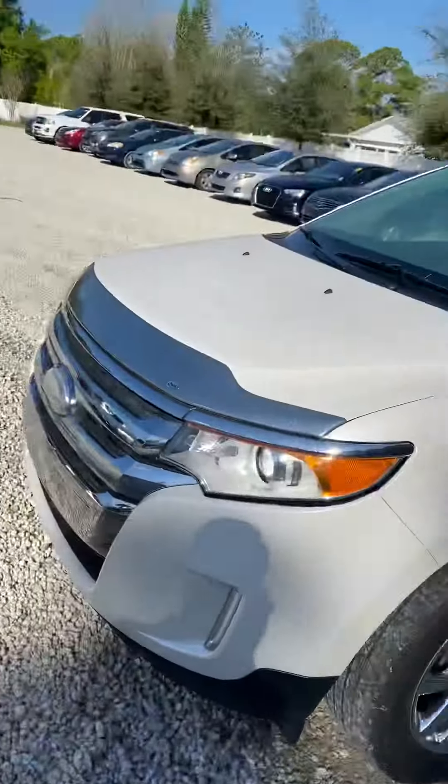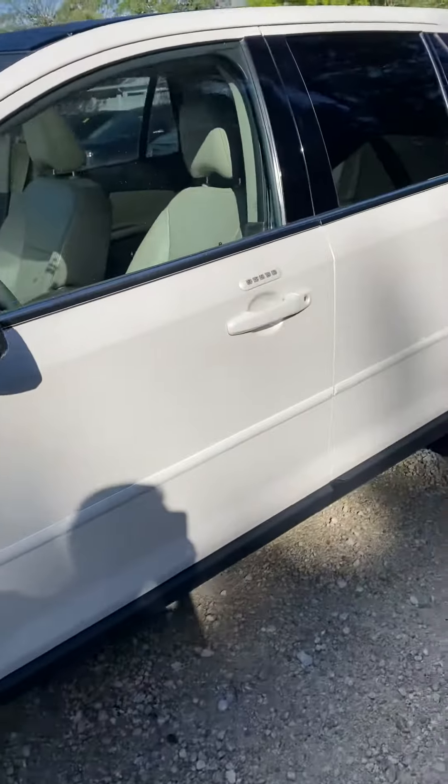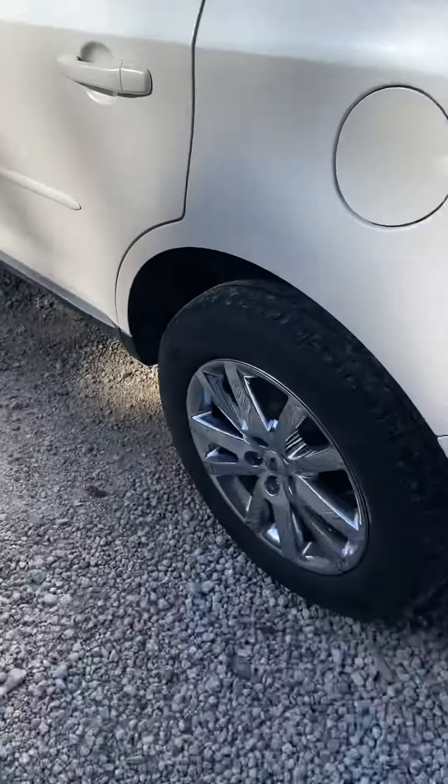Hey, this is Trent from Volvo Subaru of Melbourne. I know that you're inquiring about the 2011 Ford Edge — I just want to make a quick video to show you what we got here. Beautiful car.